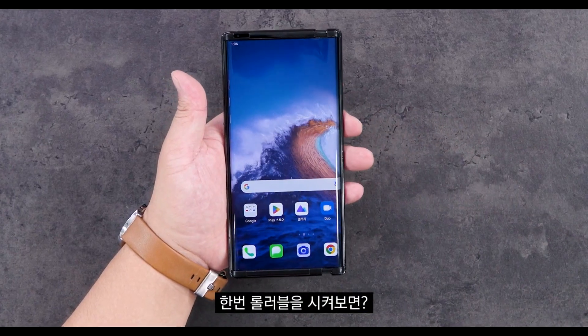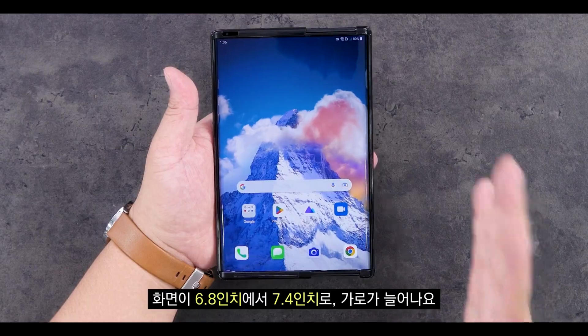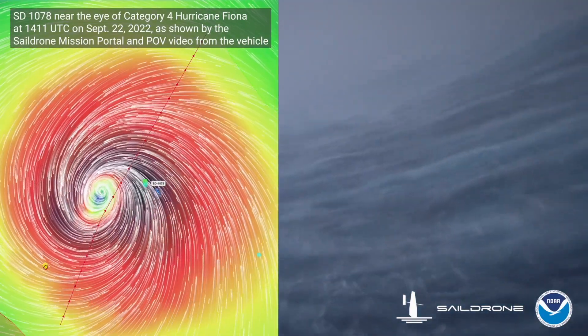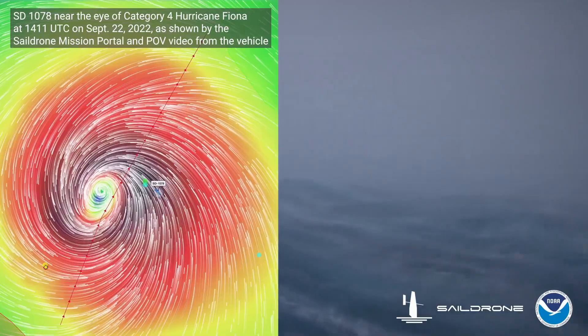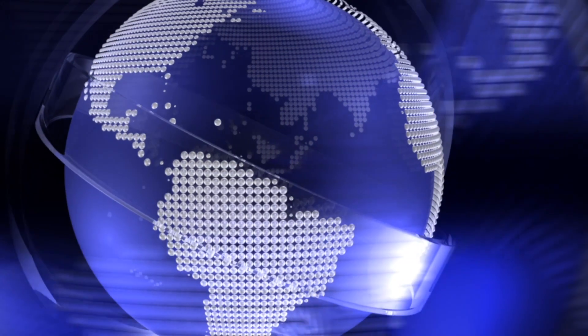Coming up on the program today: LG's Rollable Mobile was very, very close to being a real phone. Adaptive beam headlights have become legal in the U.S., and you will be seeing them soon. Happening in this week's What The, an ocean surfing drone is sending back some wild videos from inside Hurricane Fiona. And of course, we'll wrap up the program with this week's Moment of Joy. All that and a whole lot more coming up on today's edition of your weekly tech update.